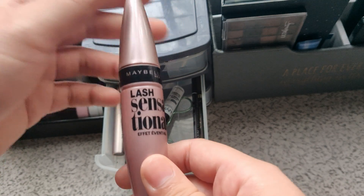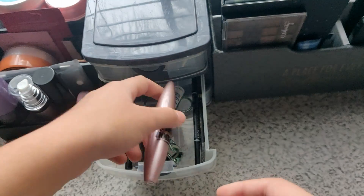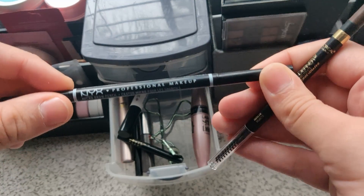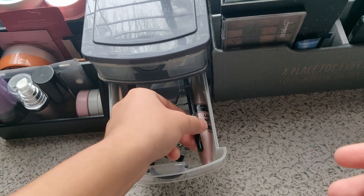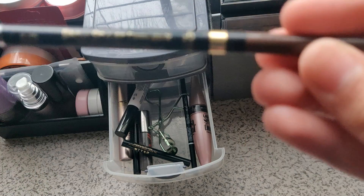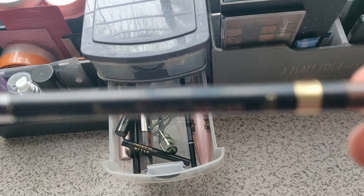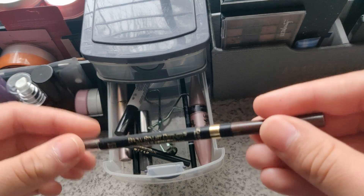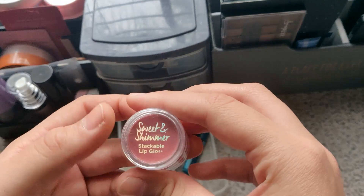I have this Maybelline New York Lash Sensational eye shadow — I tried it once and it's okay, though it has a little bit of fallout for me. Then I have the NYX Professional Makeup Micro Brow Pencil — I've used it twice already and I like it so far. I also have this L'Oreal Paris Brow Stylist Definer brow pencil — my camera won't focus on it but that's my eye drawer.